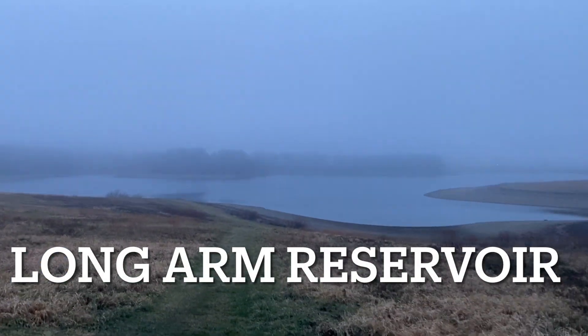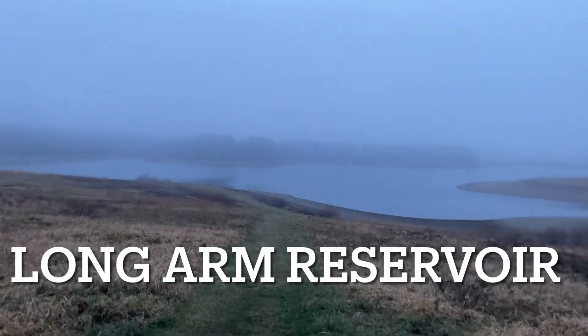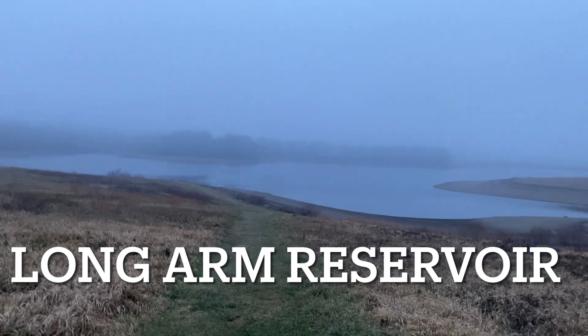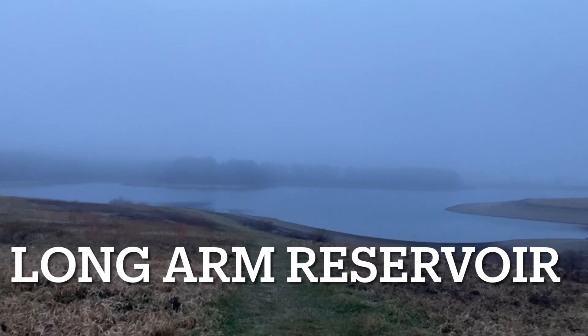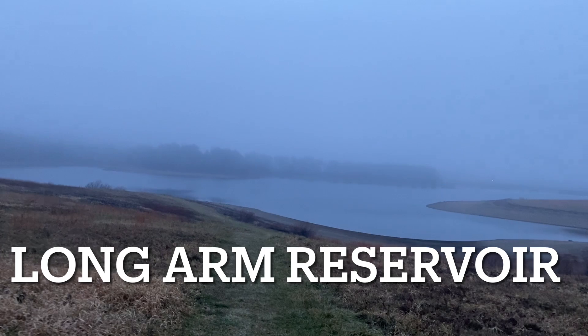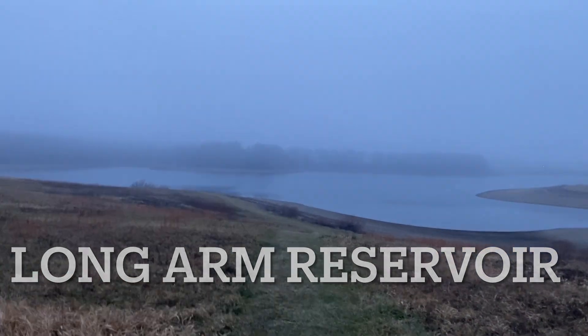I'm at Longarm Reservoir outside of Hanover. There is an old road that goes underneath the reservoir that I'll be checking out this morning. There are also some more abandoned ruins I found, kind of off in the woods where it's hard to get to. So we're going to see what's down here and check things out.